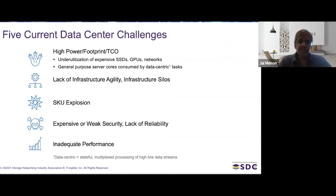Number three is an explosion of SKUs. If each kind of application needs a slightly different kind of server and slightly different amount of storage, then you have all these different server and storage types that the data center operator has to acquire. Therefore, he does not get economies of scale because there are only smaller numbers of each type.